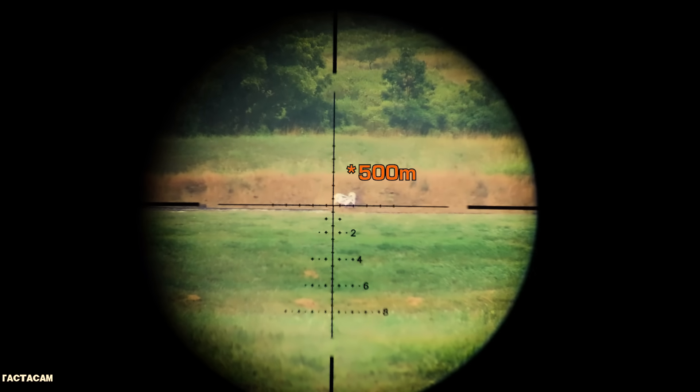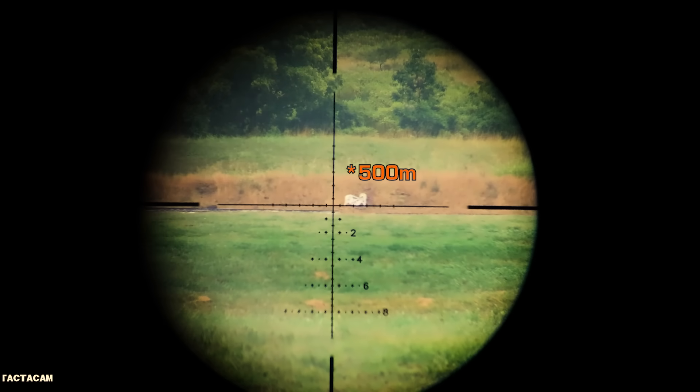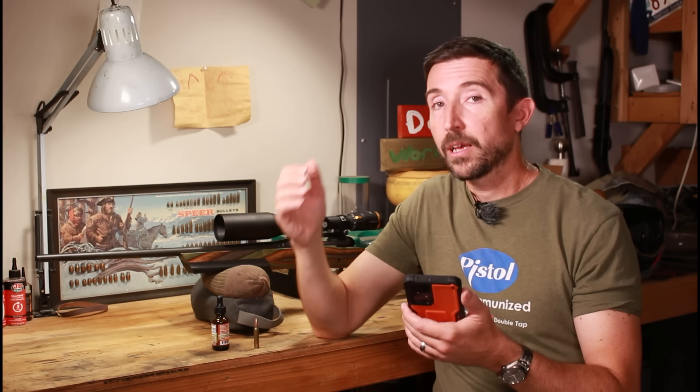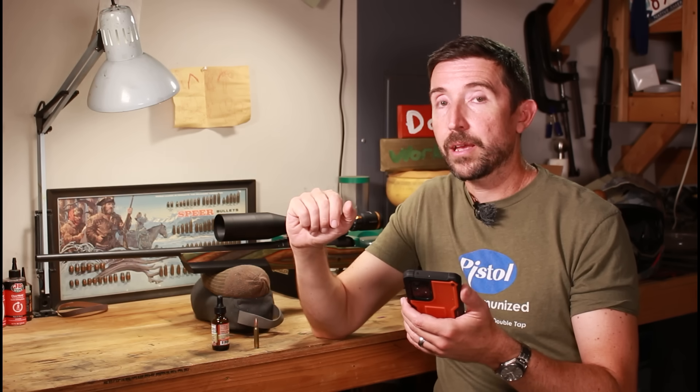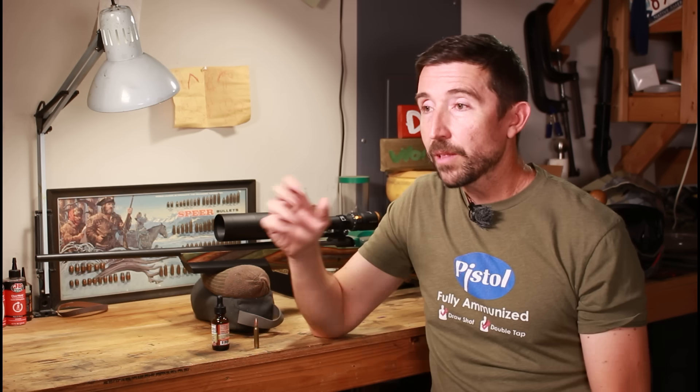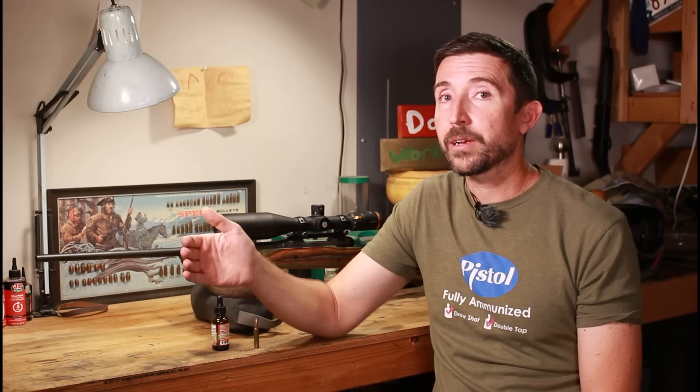At longer distances — 550 meters on these ram targets — it was telling me I could expect to hit about one in every 2.4 shots, or roughly a 42% chance of hitting a raindrop along the way. So in this one rainstorm, which isn't all that hard, I still have a pretty good chance of hitting a raindrop before I reach my target.